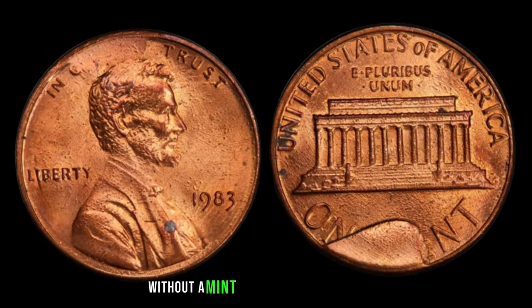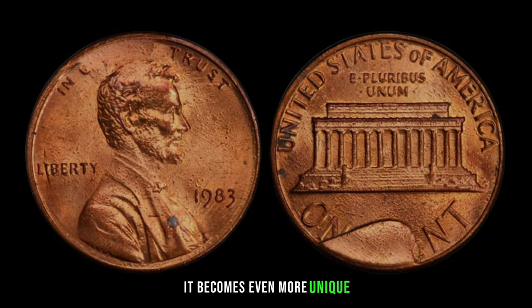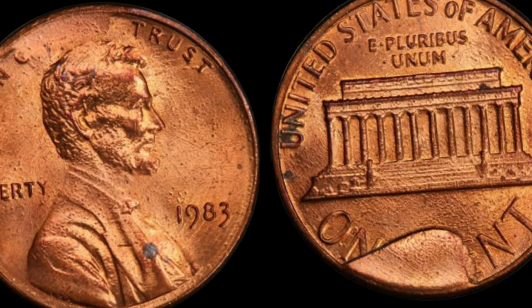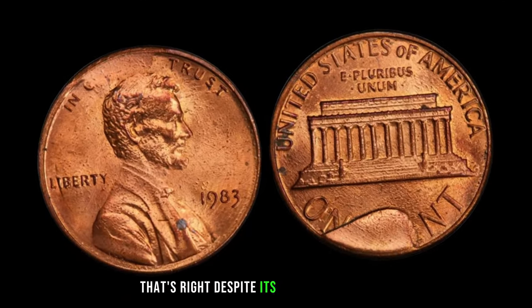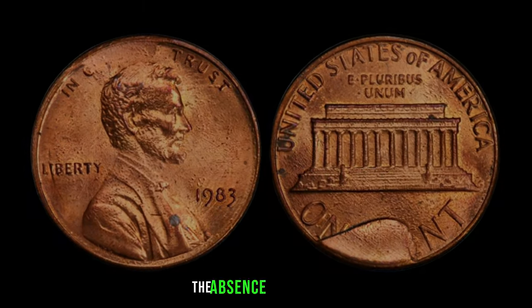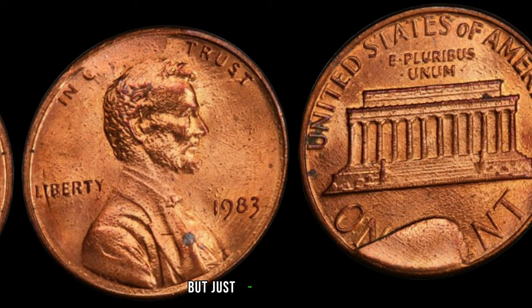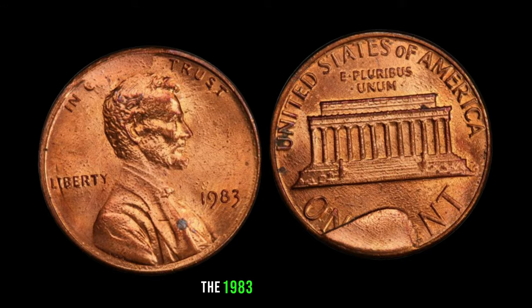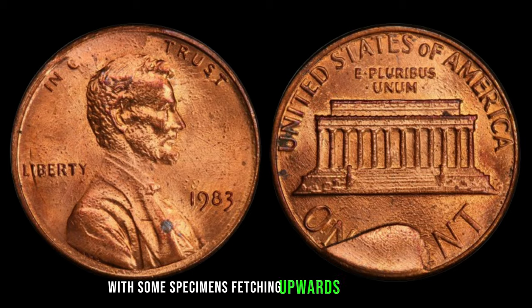The 1983 penny without a mint mark is a rarity in itself, but when you add the factor of being dirty, it becomes even more unique. Due to a minting error, a small number of these pennies were struck without the customary mint mark. Despite its humble appearance, this seemingly ordinary penny could be hiding an extraordinary secret. The absence of a mint mark, combined with its dirtied state, makes it highly sought after by collectors worldwide. According to recent auctions and expert evaluations, some specimens have fetched upwards of $1.5 million.